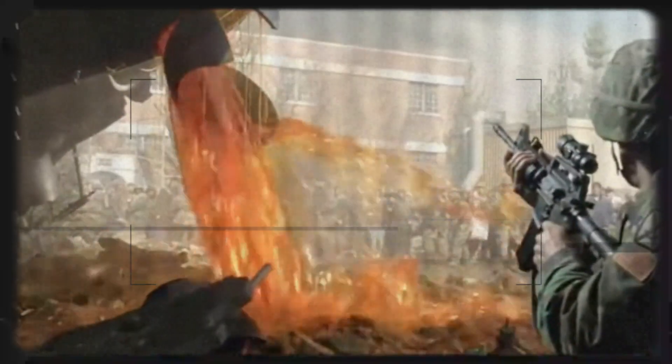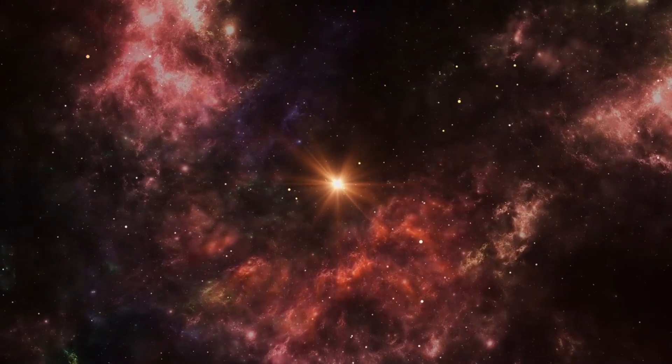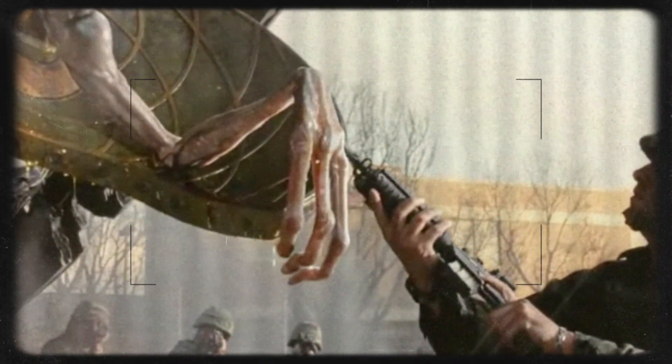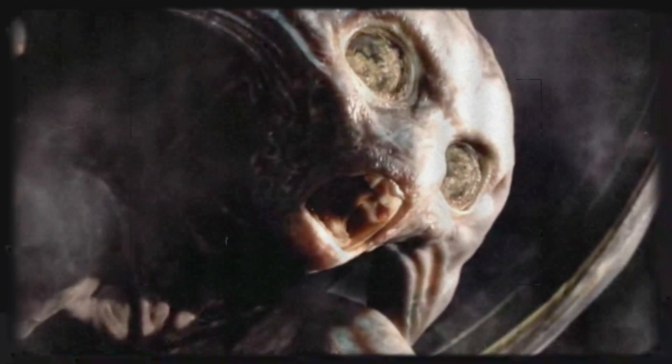Without a digestive system like ours, they directly consume the blood of their victims, absorbing nutrients in a highly efficient manner. This may suggest their biological systems have evolved to bypass energy-draining processes like digestion, instead operating on a more parasitic model. Their highly developed brains imply an advanced nervous system, allowing for precise control of their appendages and machinery.